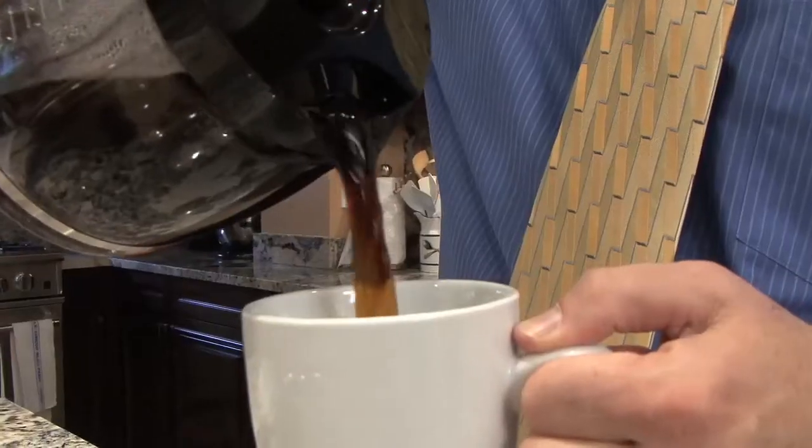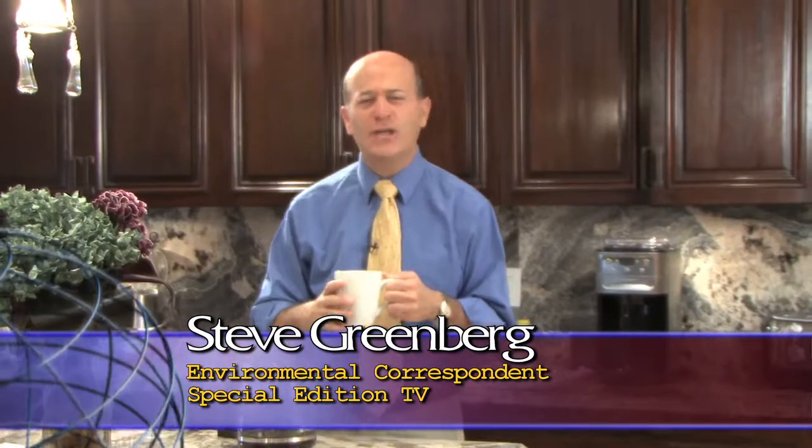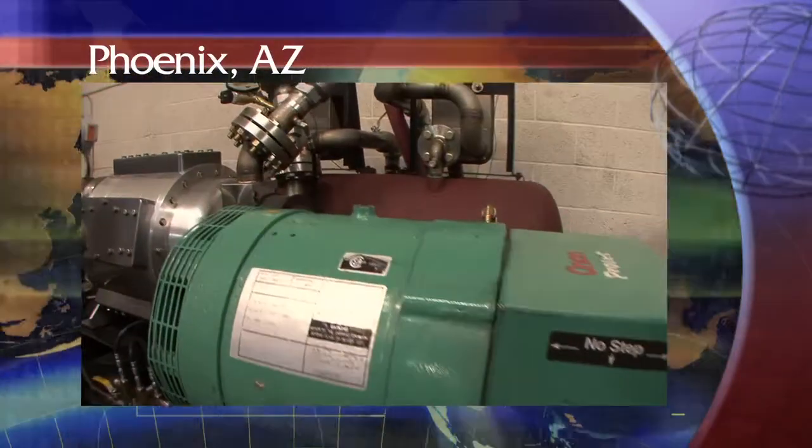For many of us, the first thing we reach for each morning to help energize ourselves is a hot cup of coffee. Now interestingly, there's one aspect of this hot cup of coffee which could help solve the nation's energy crisis. It's not the caffeine, but it is the heat, and this machine unlocks the power.